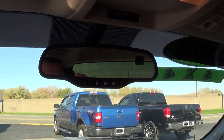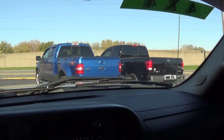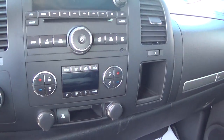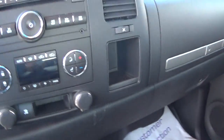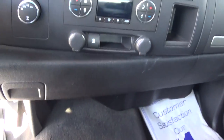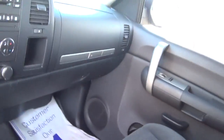You have OnStar. You got your auxiliary hook up for your iPod or whatever media device you have. You got a flip-up center console here so you have an extra seat, or you can flip it back down and use it as a console.